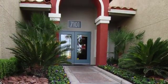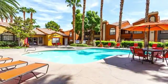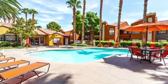Welcome to Bella Solera, where resort living could be yours. Make a splash in one of our resort-style pools, and relax in our bubbling spa.